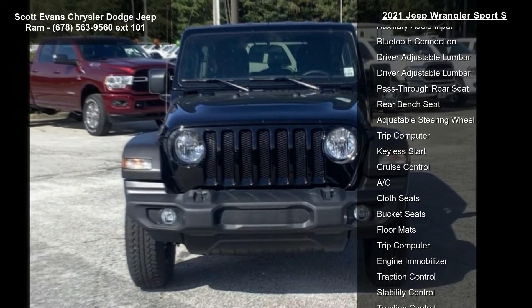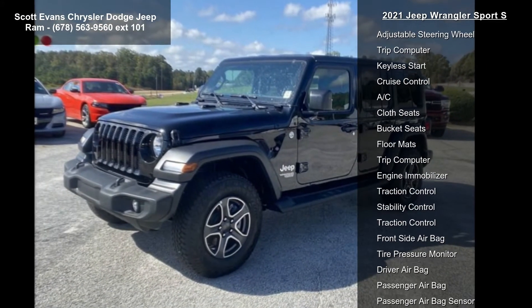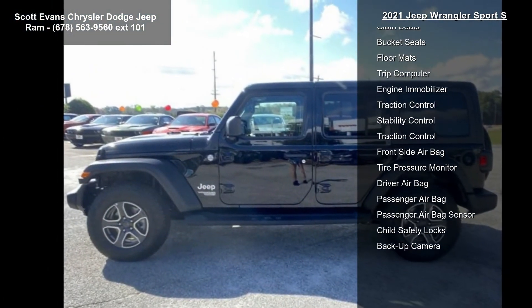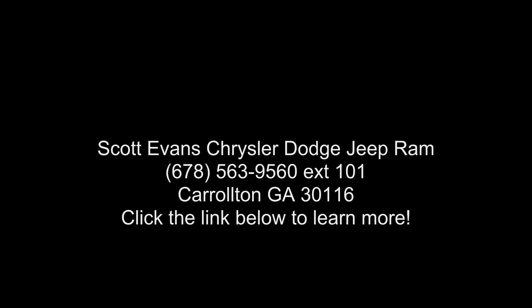Front 1 touchdown power windows, speed-sensitive power locks, power heated mirrors, automatic headlamps, leather-wrapped steering wheel, security alarm, remote keyless entry, sun visors with illuminated vanity mirrors, wheels 17-inch.